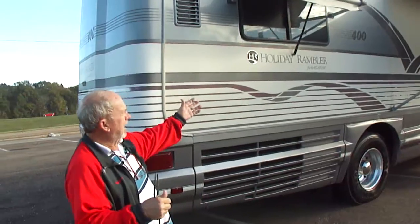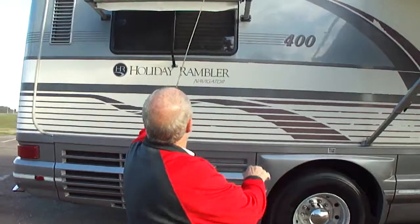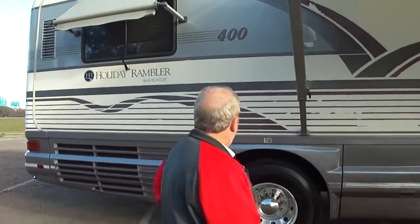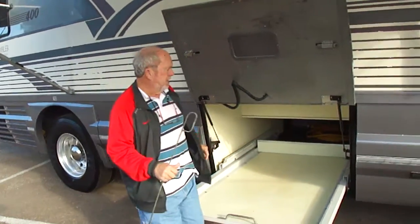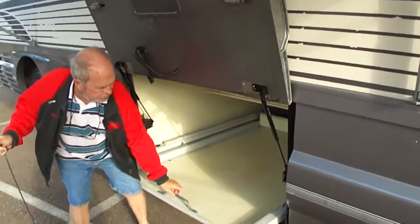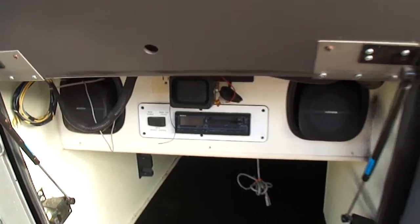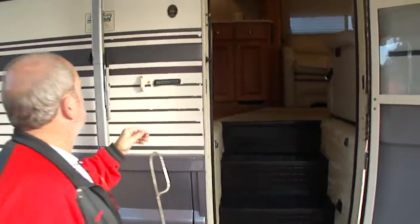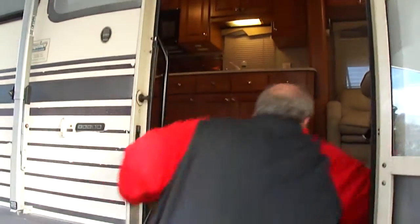This is a good thing right here, folks — believe me when I tell you. That's a patio entertainment center with speakers, stereo, and more. That's your outside entertainment system. I'm a little crippled up, so let me get in here. Come on in, son.